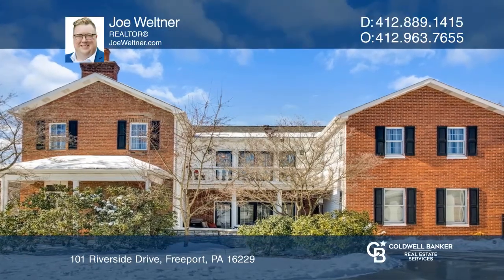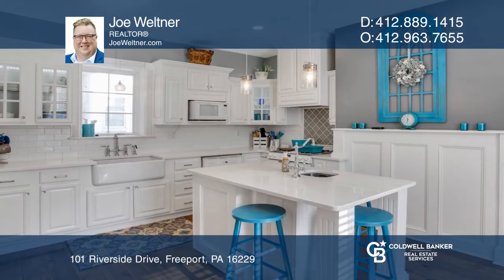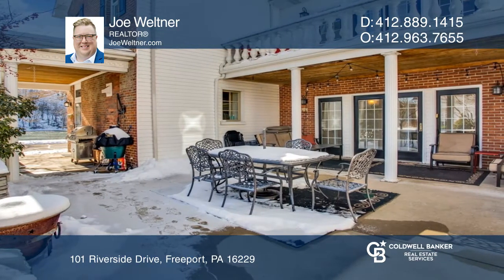This four-bedroom, three-full bath home is going to astound you in size, updates, and features. It boasts river views and a three-car garage with a boat bay. There's a saltwater in-ground pool and a custom kitchen.